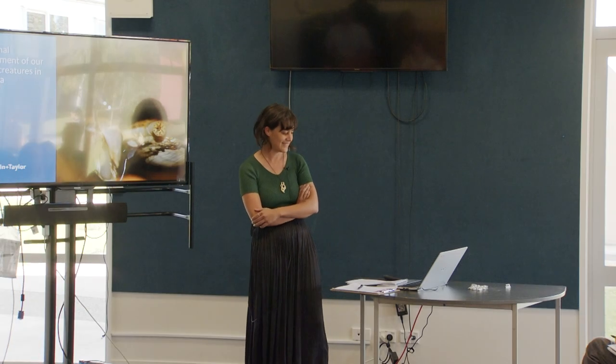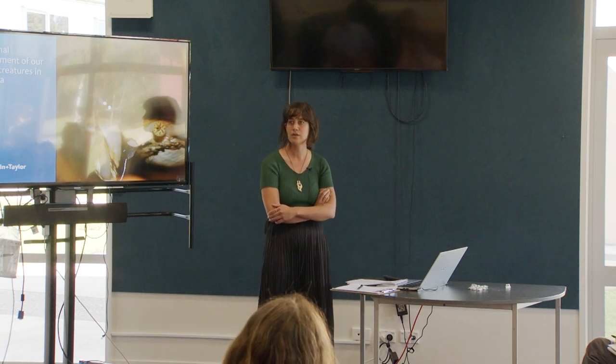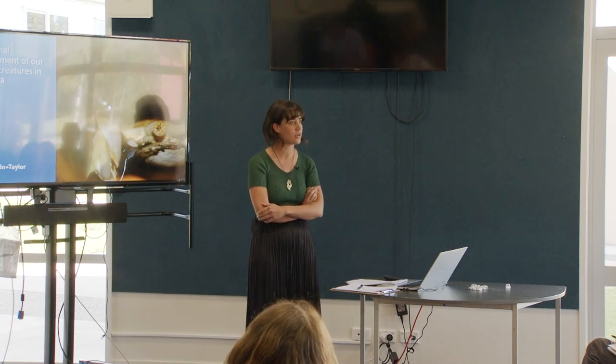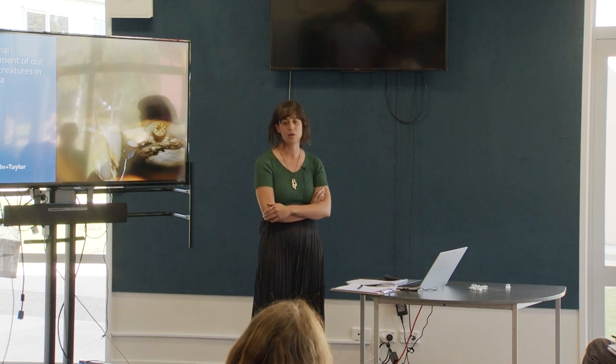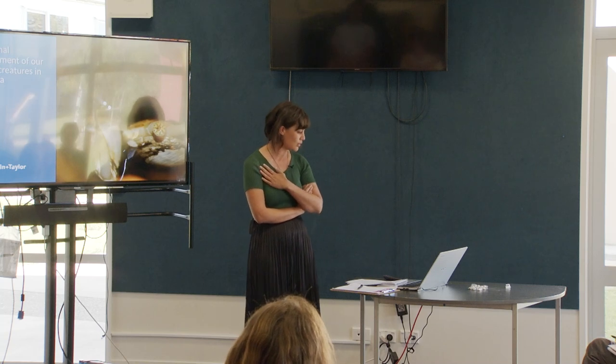Kia ora koutou, ngā mihi ki a koutou katoa. Ko Bukairoa, Te Maunga, Wai Te Aoteaua, Tauranga, Te Moana. Ko Ngai Terangi, Ko Te Aroanga Iwi, Ngā Pōtiki Tāpū, and Ko Vanessa Tai katoa tōku ingoa.